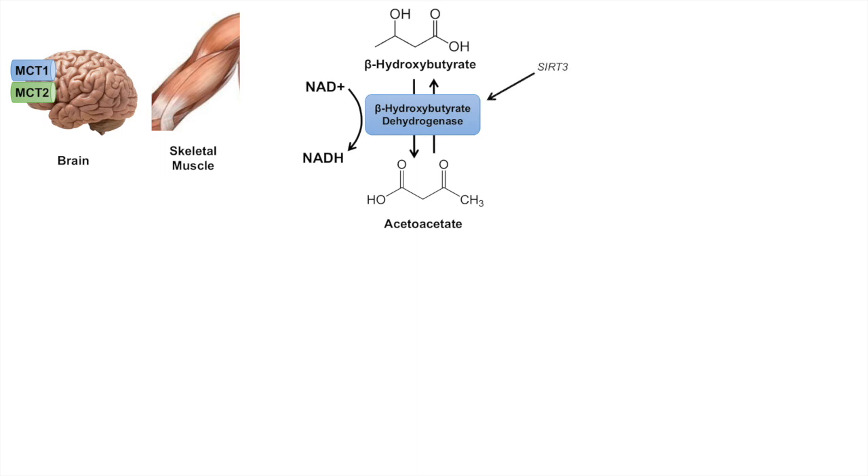This enzyme may be under the regulation of SIRT-3, which is a deacetylase. Additionally, acetoacetate can undergo a spontaneous degradation reaction to form acetone, which can be exhaled in the breath. This is one way the body can remove and catabolize ketone bodies through acetone generation, though it is not very useful for a cell that requires energy.